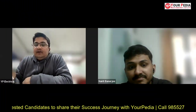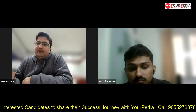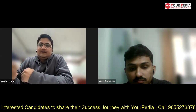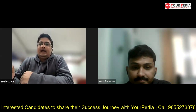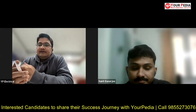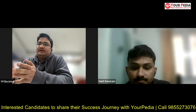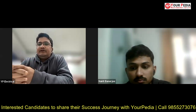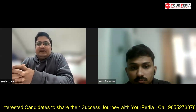Hello everyone, welcome to Yourpedia Education. Today in this introduction I'm going to discuss with Narrate, who is currently pursuing his Masters from IIT Kanpur. Last year he started his post-GATE journey with Yourpedia Education. As a student, what was his thought process once the GATE result was out, and finally what did he end up getting?